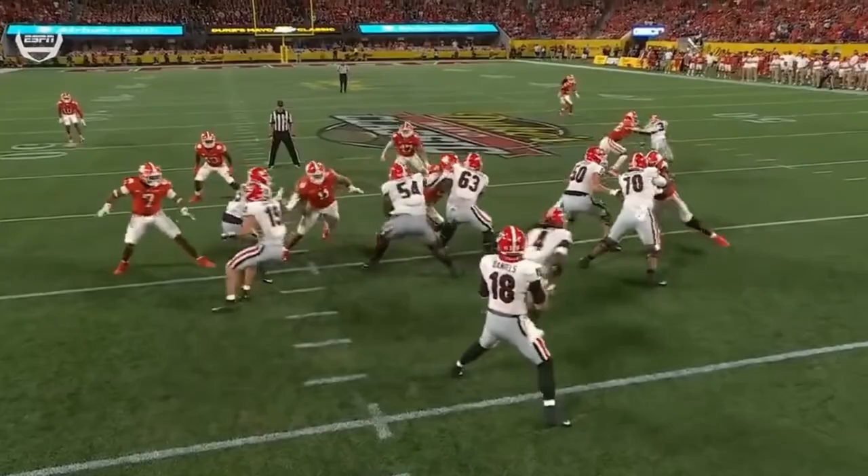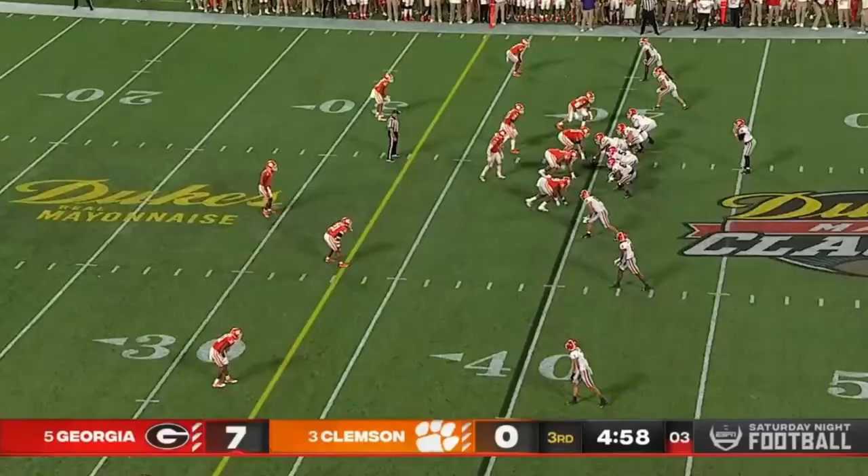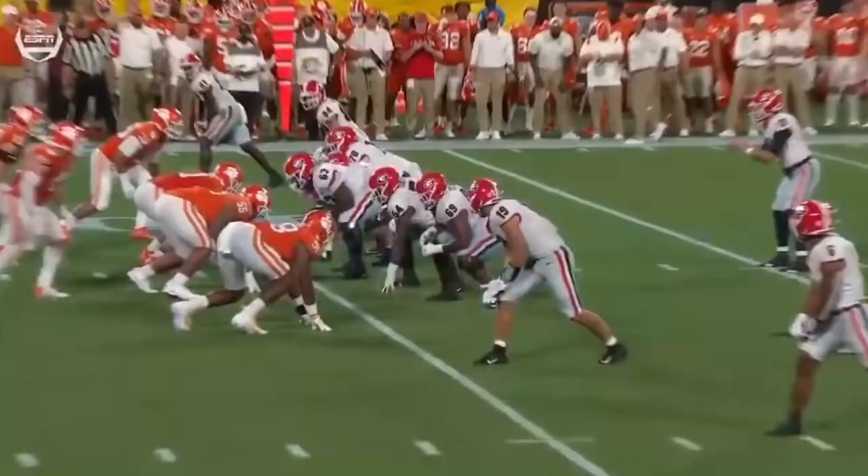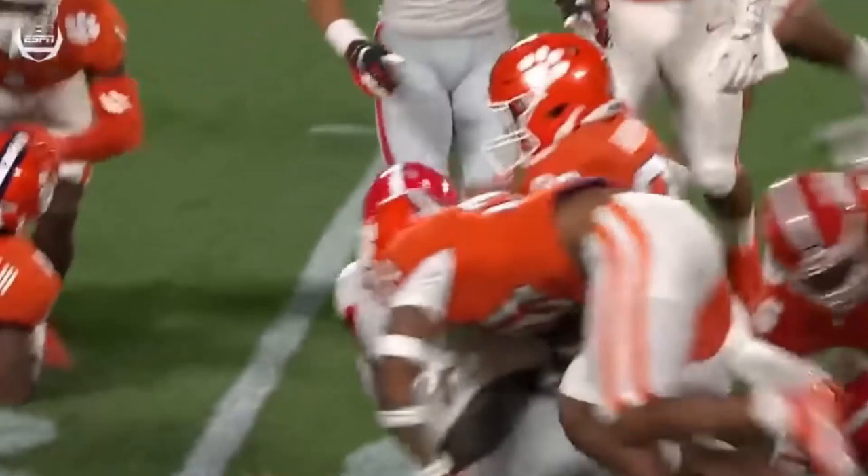Now to be third and seven. High snap — Daniels gets the ball out quickly. McIntosh fighting for a first down — that was some tough running. Reapers going out to be slot receivers, running backs as slot receivers. You can see the versatility of a guy that can do that.